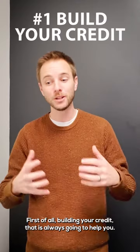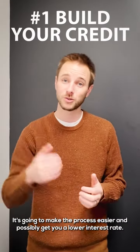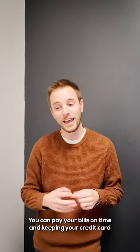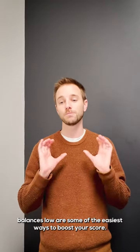First of all, building your credit. That is always going to help you — it's going to make the process easier and possibly get you a lower interest rate. Tips on that: you can track your credit, you can pay your bills on time, and keeping your credit card balances low are some of the easiest ways to boost your score.